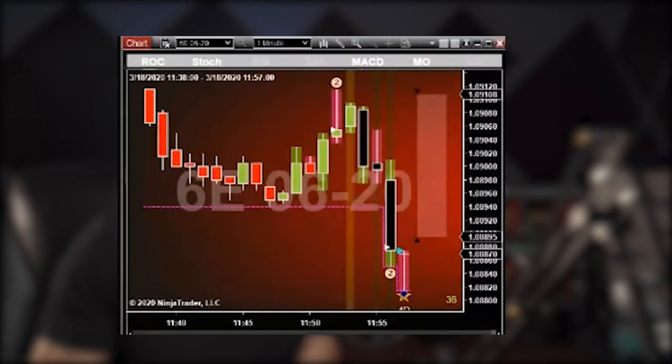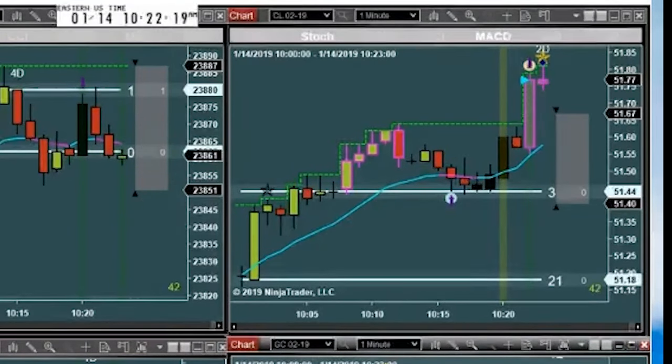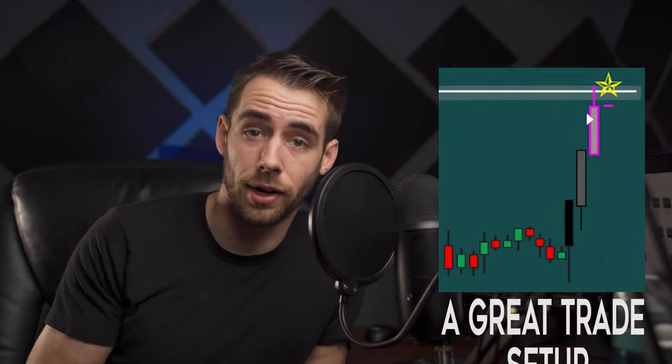Our technical indicators are heads-up display indicators, which means they print right on the chart, on the current bar of your trading chart, in real time. No more hindsight repainting indicators that tell you after the fact — what's the point in that? These print as soon as the condition exists, which gives you the most time to prepare for what's coming next, which could be a great trade setup.